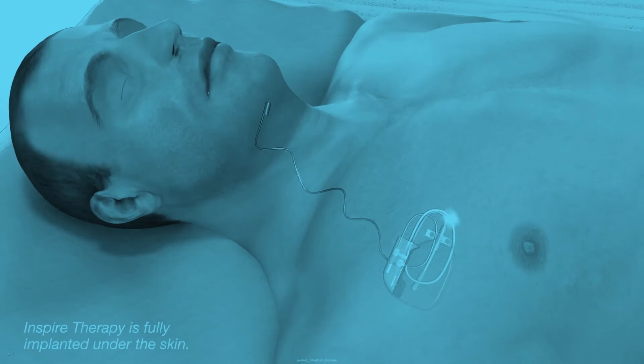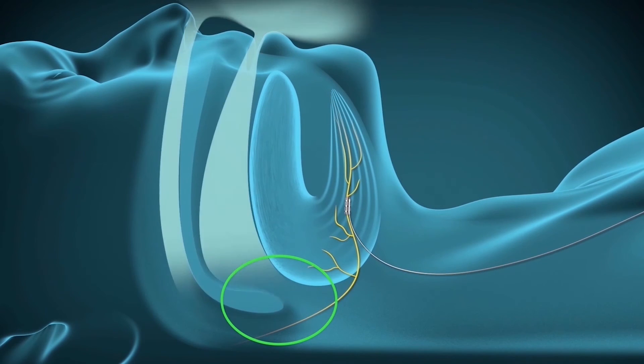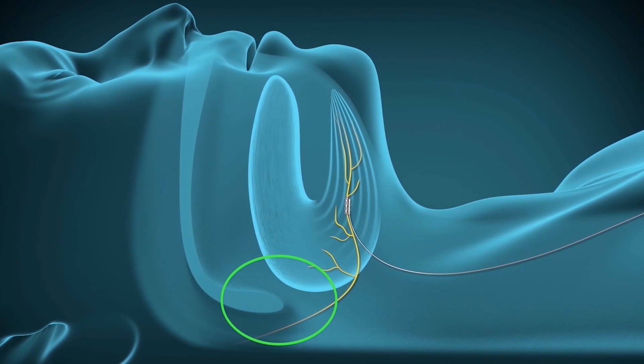This animation shows how upper airway stimulation works. When the muscles and soft tissue of the throat relax and block the airway, the device delivers mild stimulation to the hypoglossal nerve, which controls the muscles and movements of the tongue. This stabilizes the upper airway and improves airflow during sleep, causing very little disruption to the patient. The hypoglossal nerve controls two important airway dilator muscles, the genioglossus and the geniohyoid. Targeted stimulation at this portion of the hypoglossal nerve activates these two muscles, which gently push the tongue forward to open the airway.